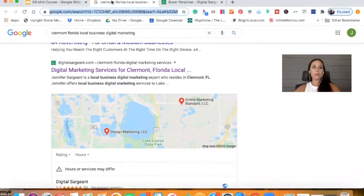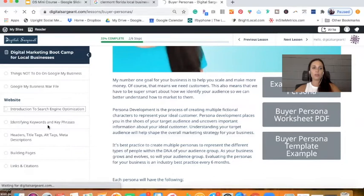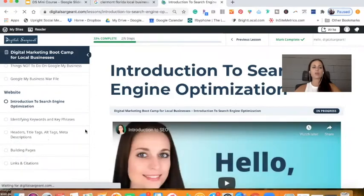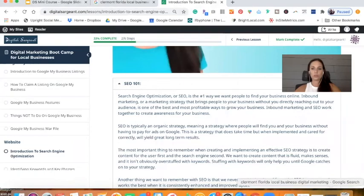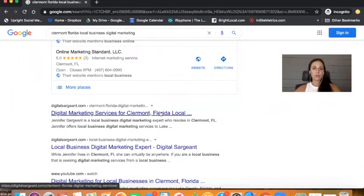In Local Business Digital Marketing Bootcamp, we really go through the trenches when it comes to search engine optimization specifically — all of the keywords, how to identify them, headers, title tags, alt descriptions, and meta descriptions. I want to highlight this real quick to show you. This right here — 'Digital Marketing Services for Clermont, Florida local business owners' — is the name of my URL and slug, but it is also the name of my title tag, which is what you see as the page title in search results. And this two-line paragraph below it is called my meta description.